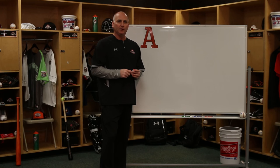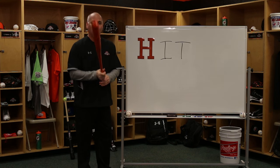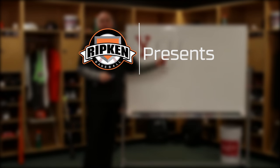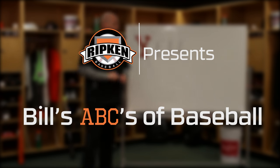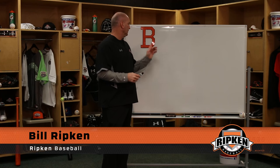It's Bill's ABC's of Baseball. We'll go right through the alphabet. Today's letter: B.